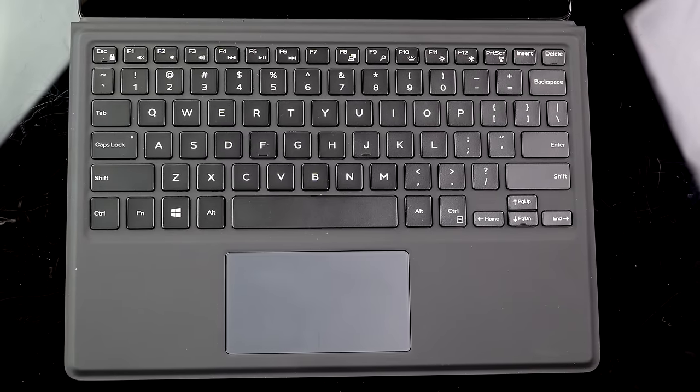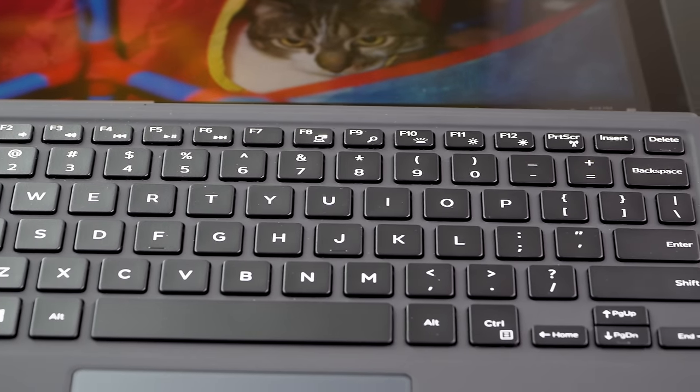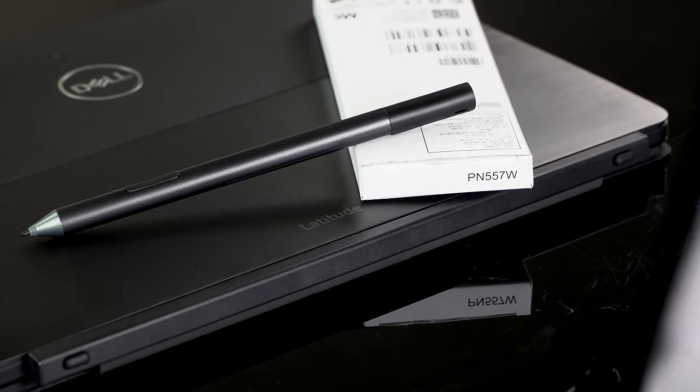One thing Dell tends to do if you go to their site and configure it is the price tends to include a bundle of the keyboard — which they call the travel keyboard, looks like a dead ringer for the type cover — and your choice of black, black, or well, black. And the pen, which is the Dell PN557W pen, is a lot like the 556 functionally, just with a slightly different barrel design. If you buy these separately, it's $130 for the keyboard cover and $60 for the pen.